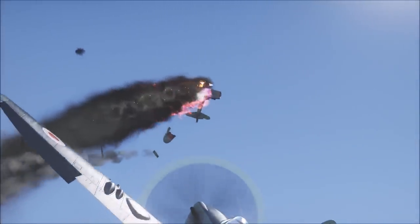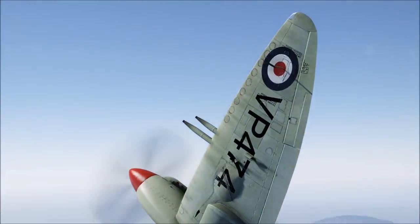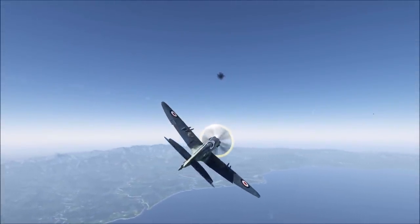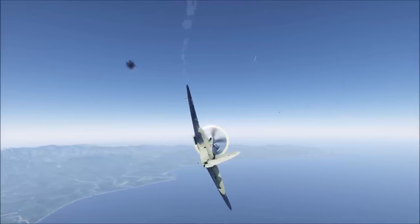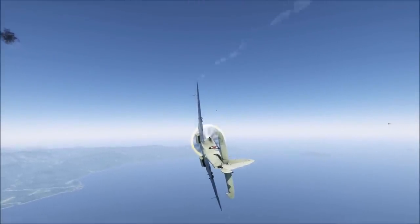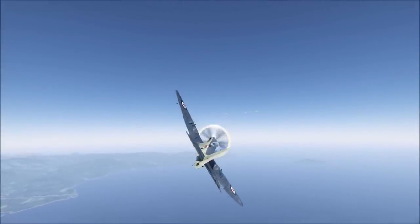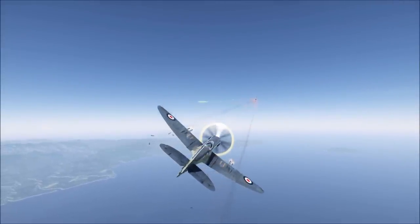There are two Seafires in War Thunder: the Seafire Mk17 and the Seafire Mk47, which is the one we'll be concentrating on. It's a tier 4 aircraft with a battle rating of 6.0, a maximum speed of 464 miles per hour or 746 kilometres per hour, and a turn time of 19.2 seconds. It has four 20mm Hispano Mk5 cannon with 460 rounds of ammunition and a reload time of 40 seconds. It can also carry up to 1,000 pounds or 453 kilograms in bombs, or eight 76mm RP3 rockets.